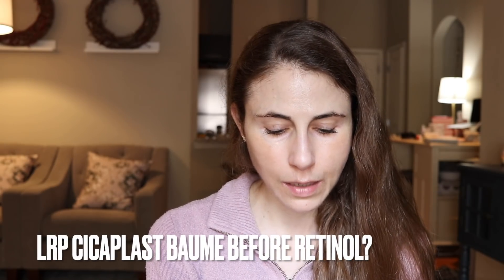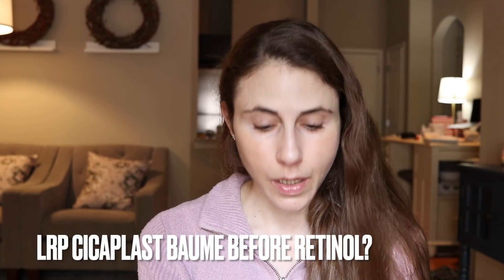Can I put on La Roche-Posay Cicaplast balm before tretinoin or retinol or adapalene? No. Cicaplast balm is a balm — a skin protectant, occlusive — great for reducing water loss and irritation, excellent after a cosmetic peel. But remember, it's a skin protectant, so if you put an active on top of that, it's unlikely to penetrate. I don't recommend doing that. It's fine to put tretinoin on first and then apply the Cicaplast balm after — that will help moisturize the skin and reduce irritation from retinoids.